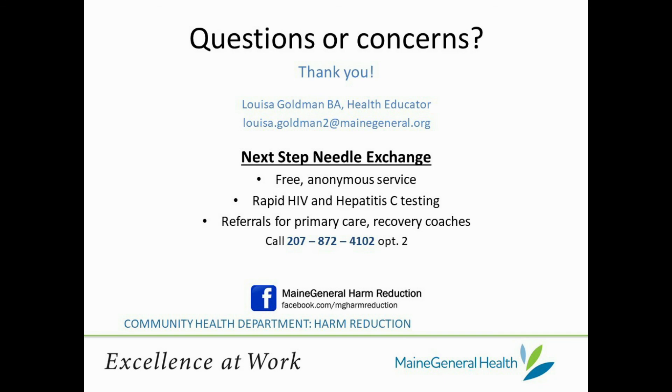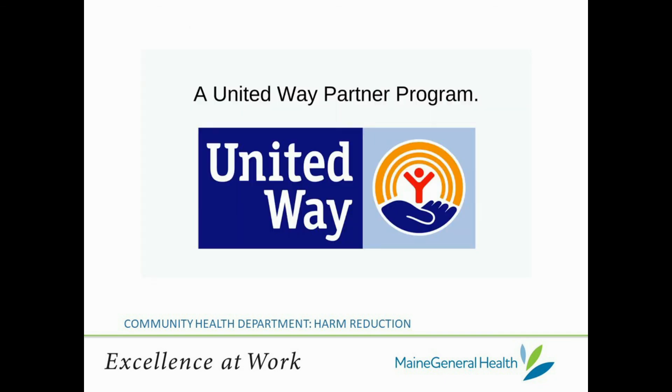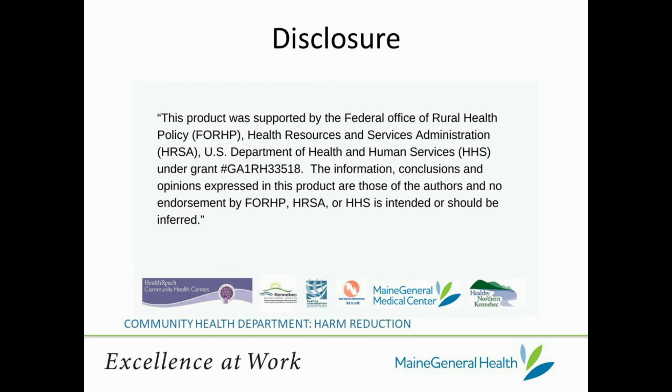Thanks for joining me today, and I invite you to check out more of our videos located in Maine General's Harm Reduction YouTube Playlist.